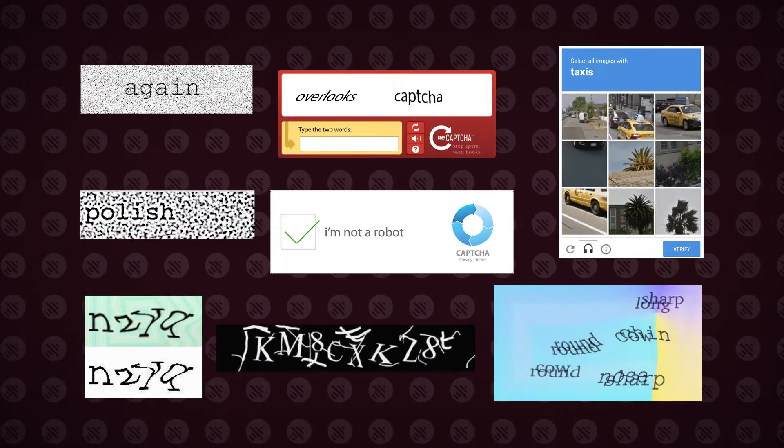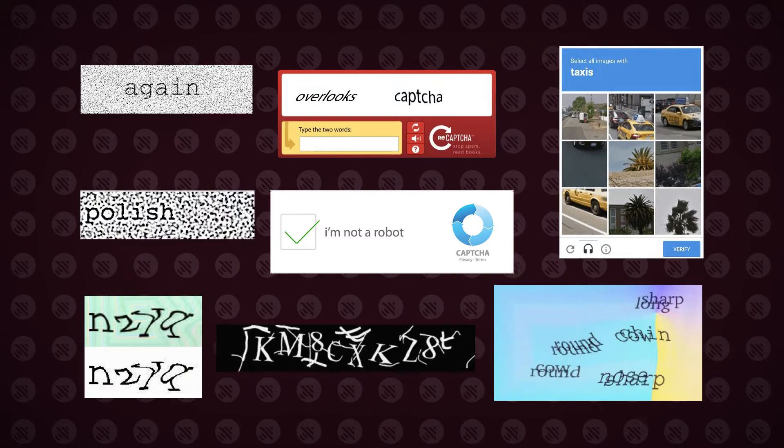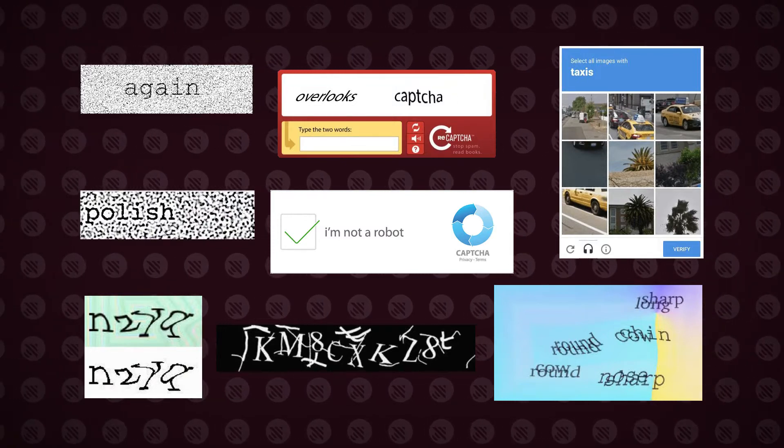You've definitely encountered CAPTCHAs before. You've also probably noticed that some are super easy to solve, while others just take ages. Whether you encounter an easy-to-solve or harder type of CAPTCHA is not up to luck — it's not random. The CAPTCHA that you get depends on the rank Google gives your Gmail account. The more your account is trusted by Google, the easier your CAPTCHA will be.